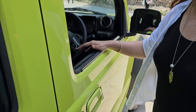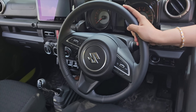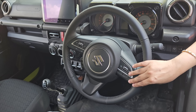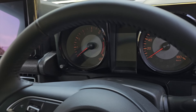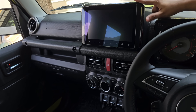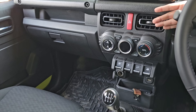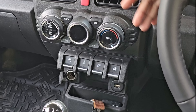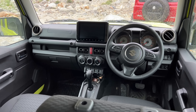Let me show you the interior panels and dashboard. In the Jimny, you get the steering with mount control. Cruise control is given. You get a display with analog readings. Your infotainment is given — Apple CarPlay and Android Auto, both wireless. On the left, there are AC controls. You get a charging socket and USB port. You also get traction control and hill descent control.